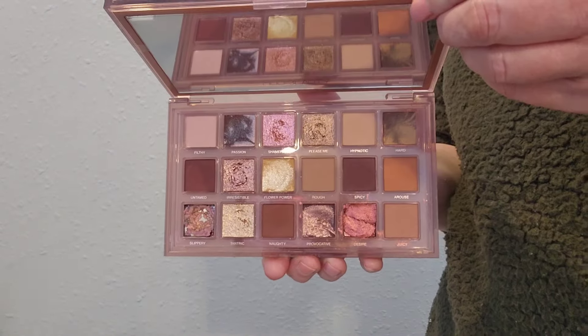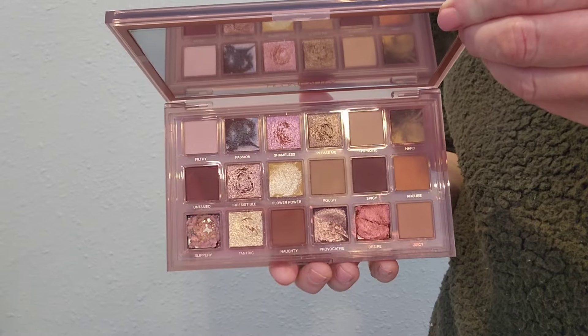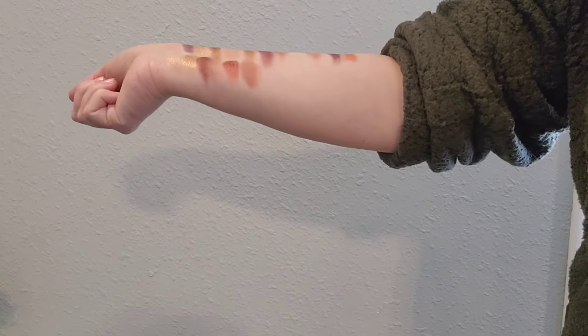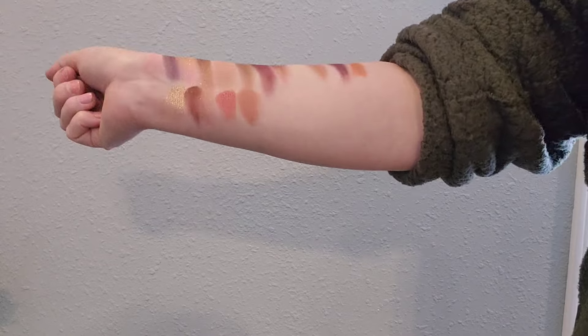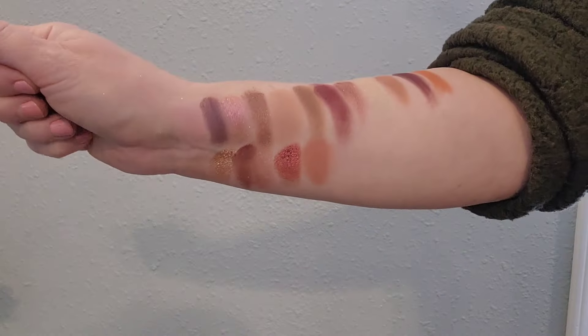Huda Naughty Nude was me going back to my comfort zone, but kicking it up a notch. The depth within this palette really impressed me and I can really work with it. It's user-friendly, even though it can go pretty dark and smoky.